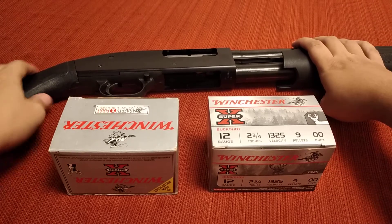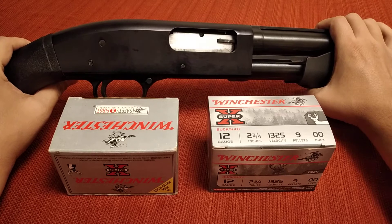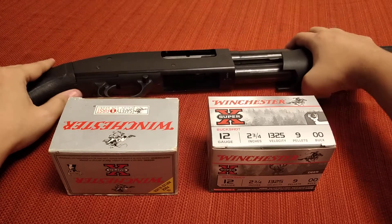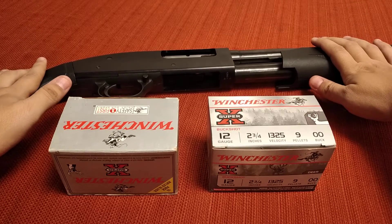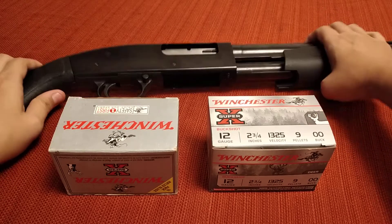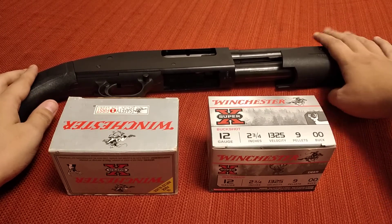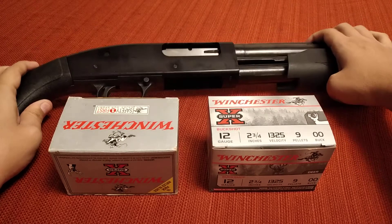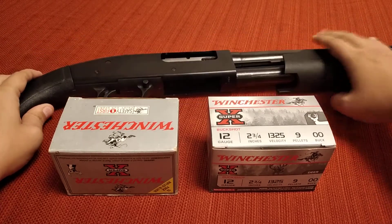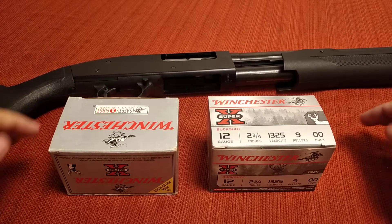I wanted to do a video today on hunting shotguns and the role they play in survival and shit-hit-the-fan situations. With everything going on in 2020, people are buying up shotguns like crazy, but I've noticed they are not buying hunting shotguns — they're buying self-defense shotguns, which is not a bad thing, but don't pass up a good hunting shotgun.